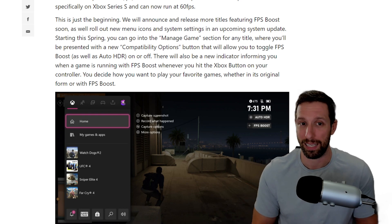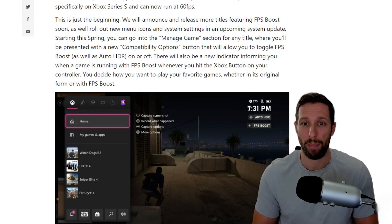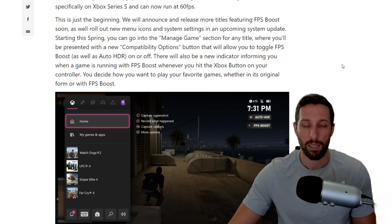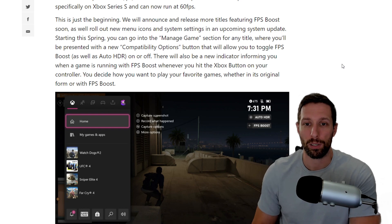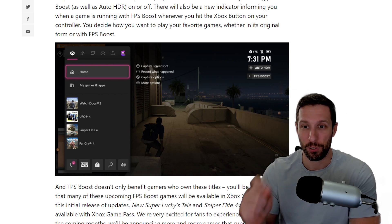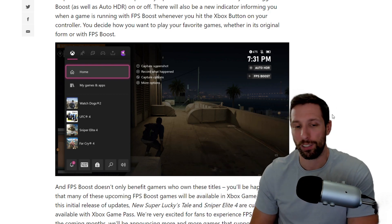This is a great first step, and it's just the beginning. Xbox will announce and release more titles featuring FPS boost soon. As they roll out new menu icons and system settings in an upcoming spring update, you can go into the 'Manage Game' section of any title and find a new compatibility options button that lets you toggle FPS boost as well as auto HDR on or off. There'll also be a new indicator showing when the game is running with FPS boost whenever you hit the Xbox button on your controller.